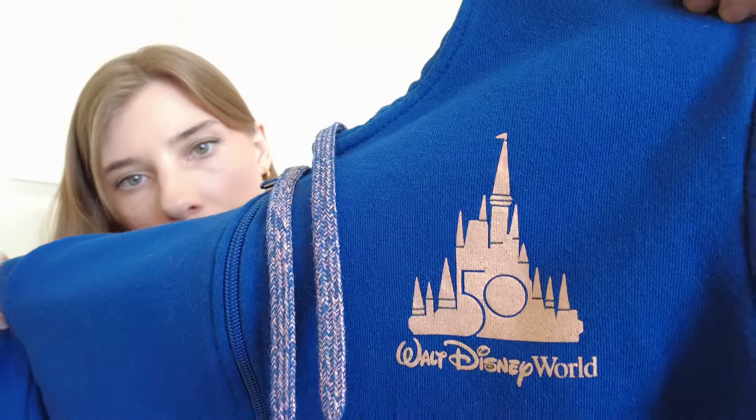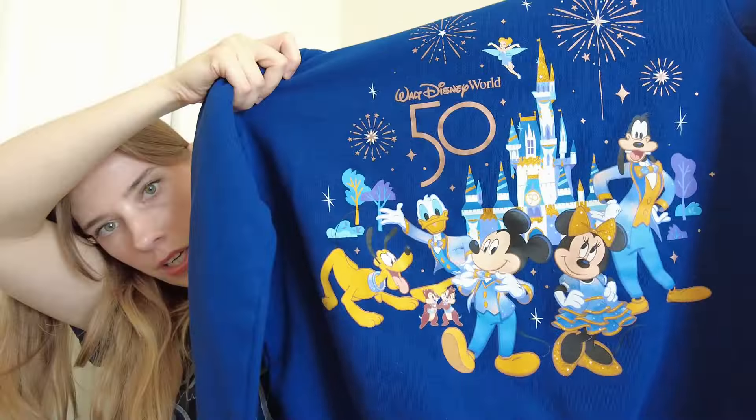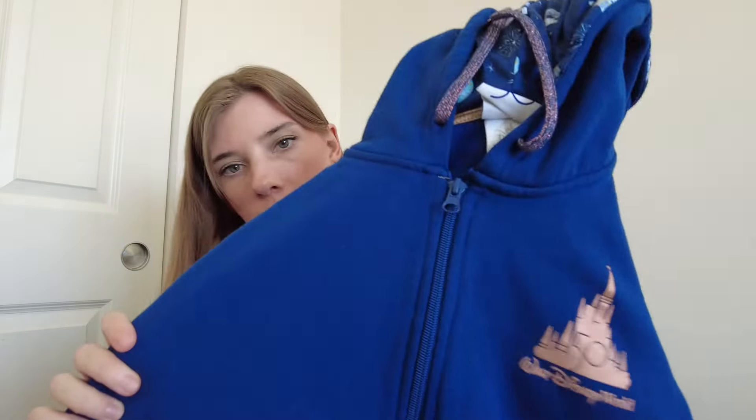This is a full-zip sweatshirt — also a Disney World 50th piece in extra large. The back is really cute with a bunch of characters and the castle. Down one of the sleeves it says Walt Disney World. Very cute, and this one was going for around $50 on Poshmark.